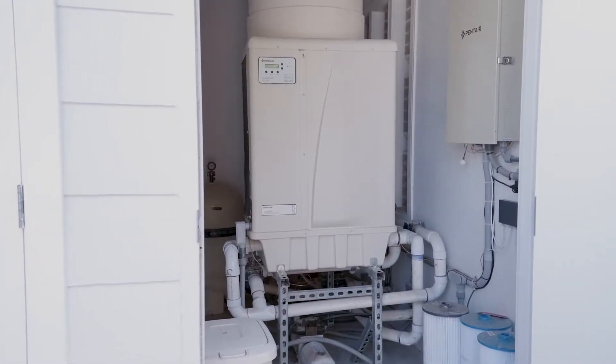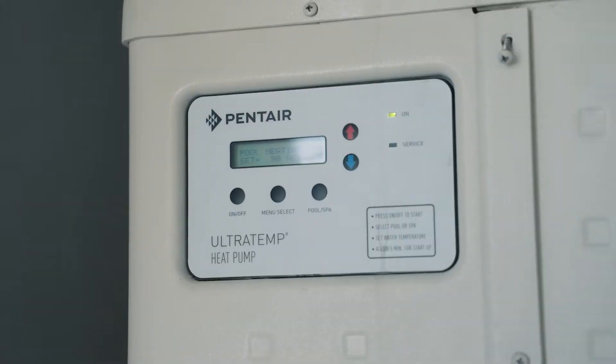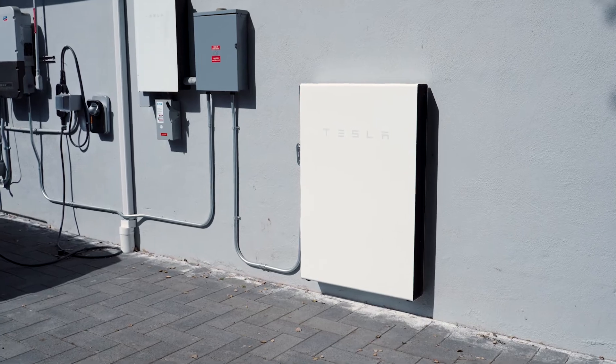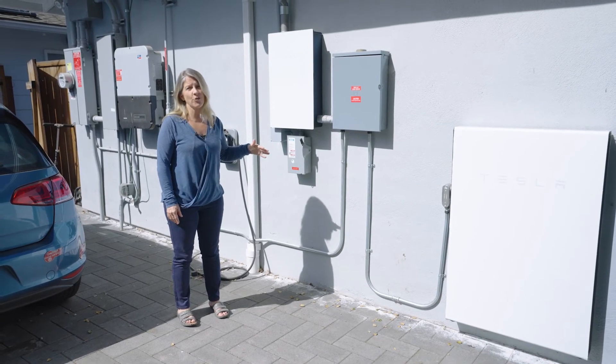Right here in this closet is where we keep the electric pool pump — it's a Pentair system. And this is our Tesla Powerwall. It stores half a day to a day of additional solar-generated electricity, which again lessens our need to draw from the grid.